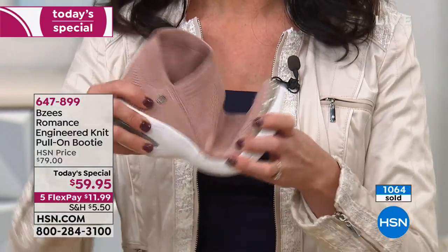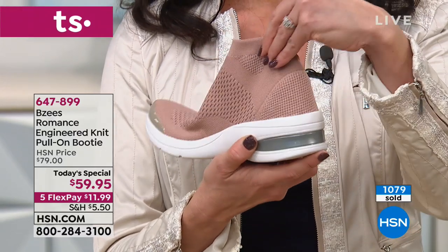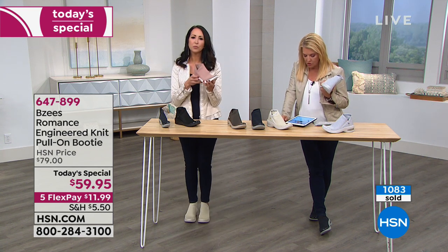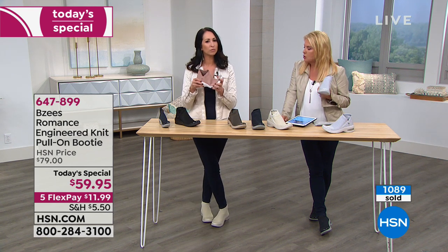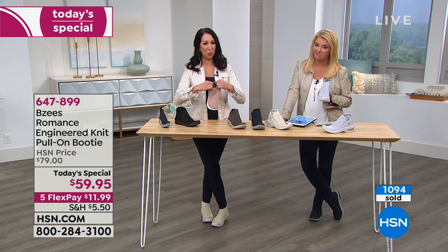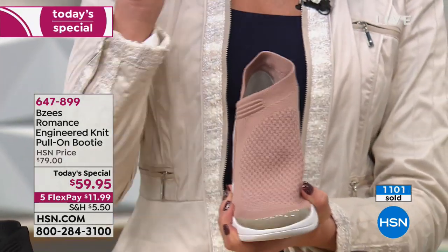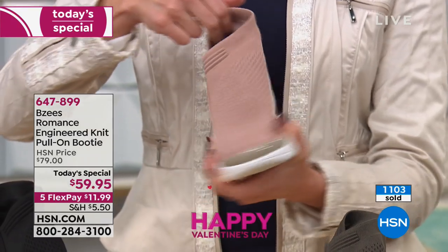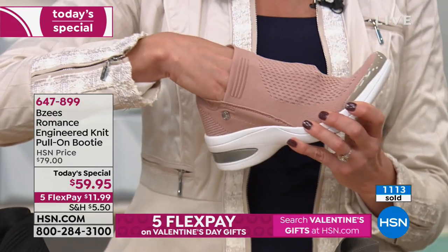You'd think a knit top would get slouchy and roll down like a worn-out sock over the years — it won't, that's how engineered this knit is. For the viewer who had ankle surgery and has a swollen ankle: I really don't think you need to size up — this is like a wrap around your ankle, it's very forgiving and supportive.